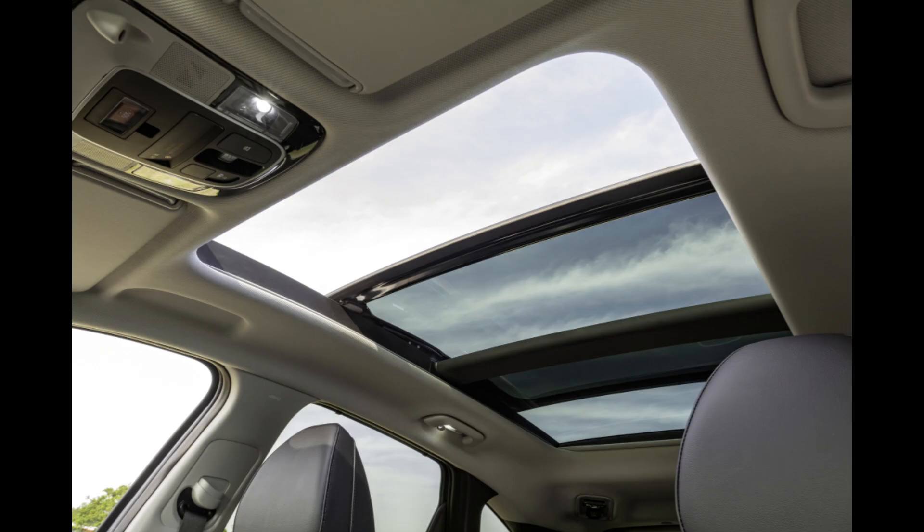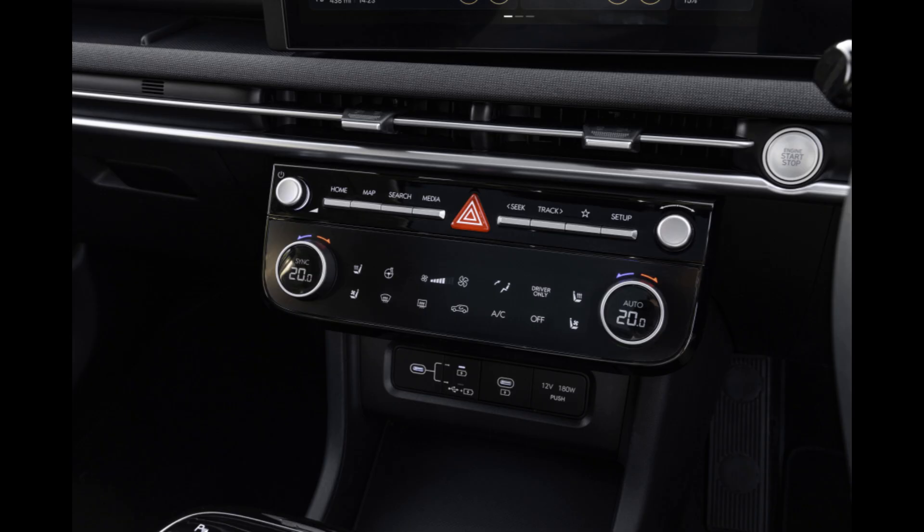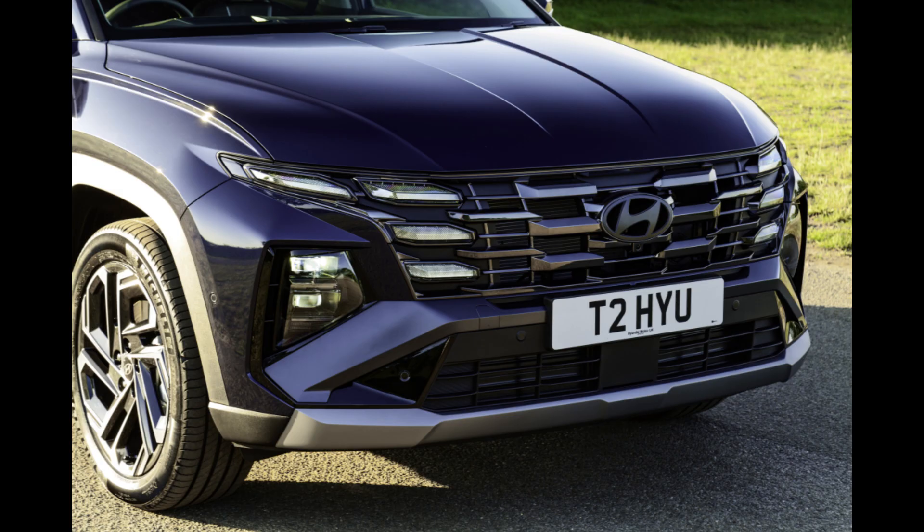Hyundai has updated the SUV with a few noteworthy changes for the 2024 model year. What's not to appreciate about the Tucson in plug-in hybrid form? It's a strong, elegant, and economical vehicle. I'll talk more about that soon.